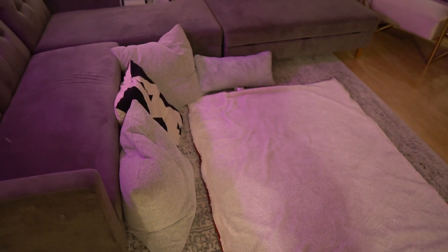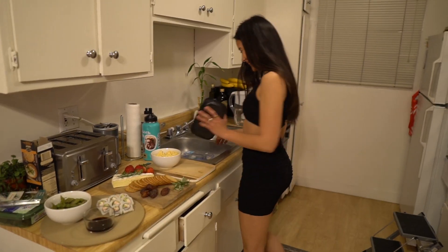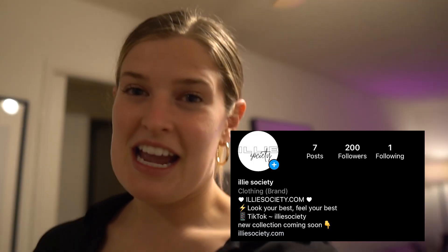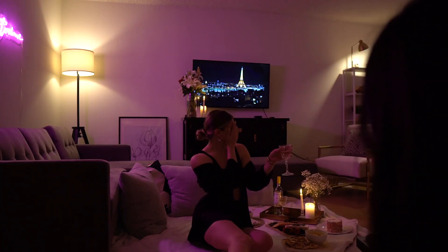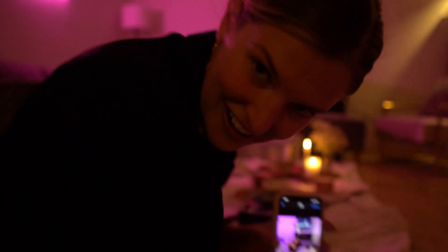So now we're going to do a cutie little picnic dinner. Lauren and I both got these Kodak disposables. You guys will be seeing this on the Illy Society Instagram. Guys, you'll see that on Instagram too.